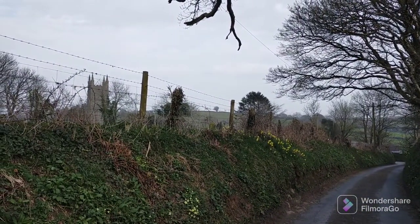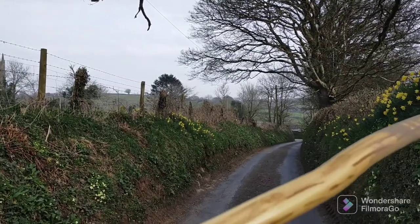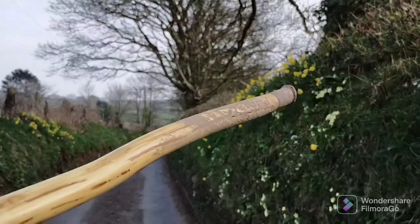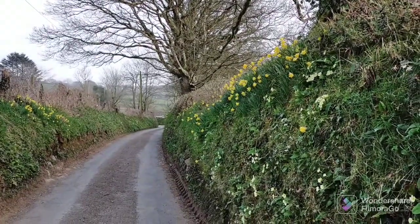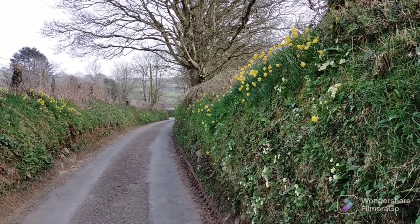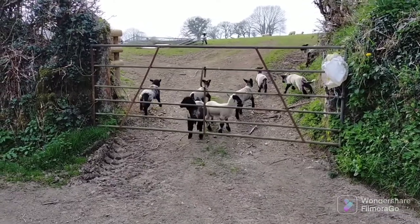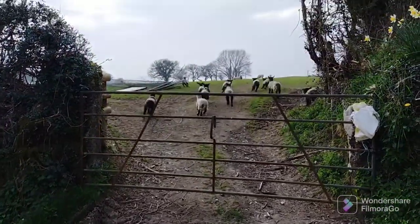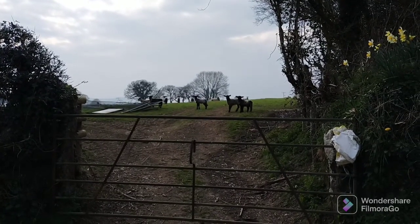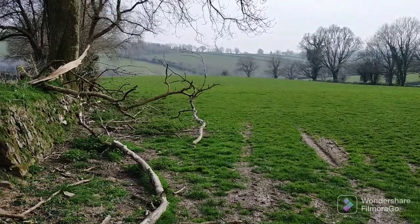That is a church spire but I will not be heading in that direction — I'll be heading completely the opposite direction down that piece of lane. Nothing says spring more than baby lambs, and here we have quite a lot — quite skittish, running off to their mothers as soon as I moved. Yeah, nothing says spring more than baby lambs.